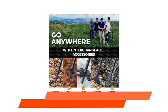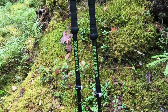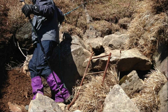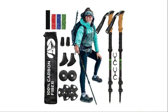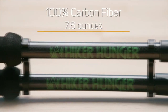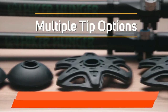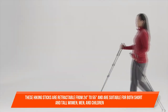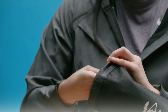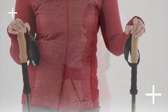Behind the cork grip is a non-slip EVA foam grip extension for quick use on steep climbs, and padded neoprene hand straps to prevent chafing. These trekking poles are easy to adjust and secure with flip-lock lever technology, which is more secure than twist locks or foldable poles that slide out. Metal locks are used rather than plastic for maximum strength. These hiking sticks are retractable from 24 inches to 5'5" and are suitable for short and tall women, men, and children. Designed for backpacking, camping, and simple walks outside, they also make ideal outdoor gifts.